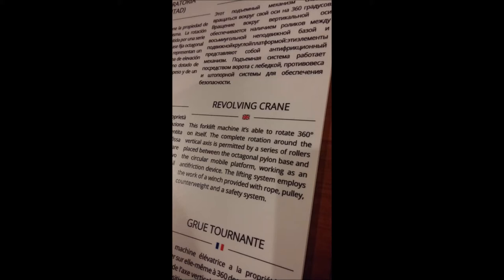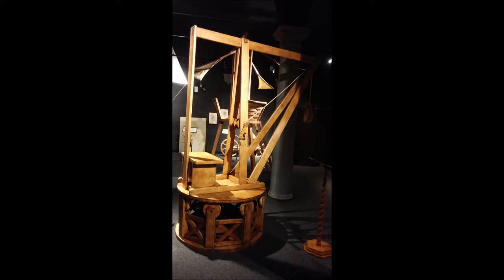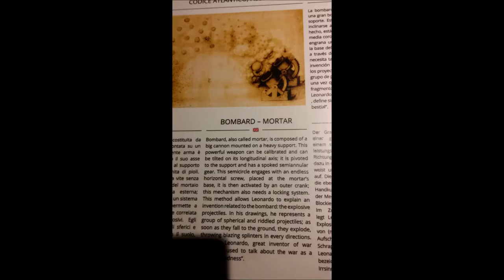He produced a revolving crane. This is still in use today. The cranes are used in construction, earth-moving, mining, etc. This was an early mock-up and model that he developed, that was an actual working model. And again, he invented it 500 years ago.